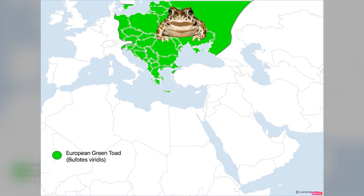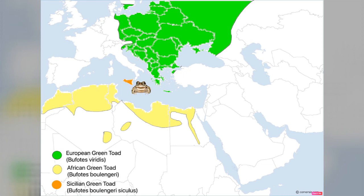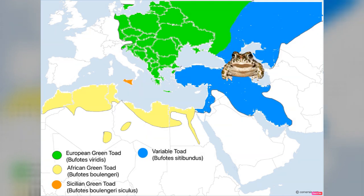With the help of some crude maps I've put together, I'm going to explain their different species and distribution — just the main ones found in Europe, North Africa, and just into Asia. First, you've got the European green toad, Bufotes viridis, found through much of central and eastern Europe into Russia. Then the African green toad, Bufotes boulengeri, from North Africa, western Sahara over to Egypt. The Sicilian green toad, Bufotes boulengeri siculus, is treated as a subspecies of the African green toad and is from Sicily and neighboring islands. Then there's the variable green toad, Bufotes variabilis, found from Turkey all the way to Iraq, Iran, and into Russia.